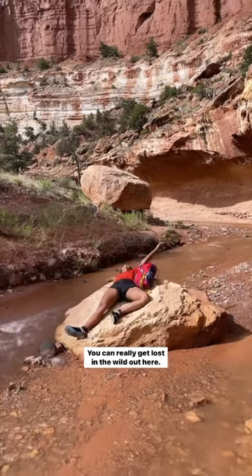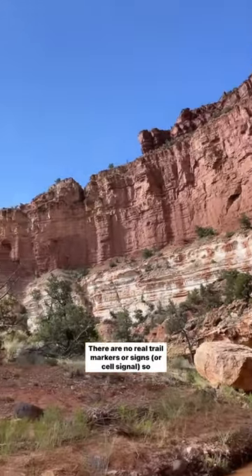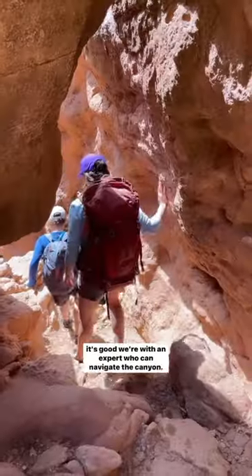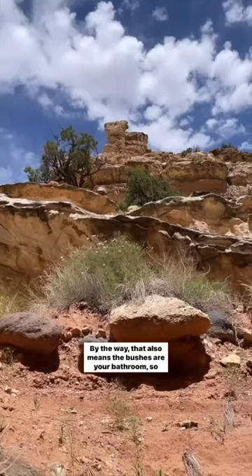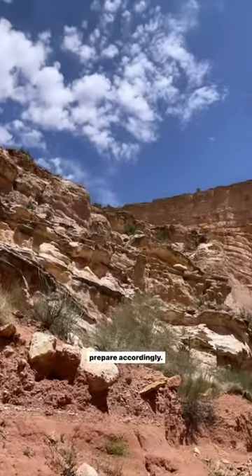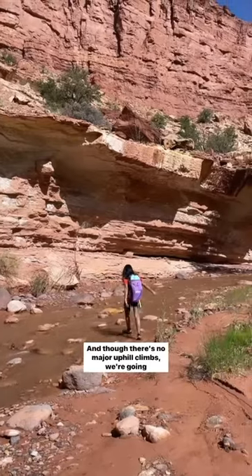You can really get lost in the wild out here. There are no real trail markers, signs, or cell signal, so it's good we're with an expert who can navigate the canyon. By the way, that also means the bushes are your bathroom, so prepare accordingly.